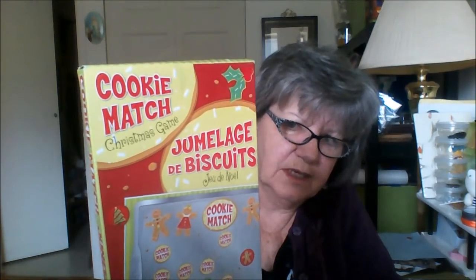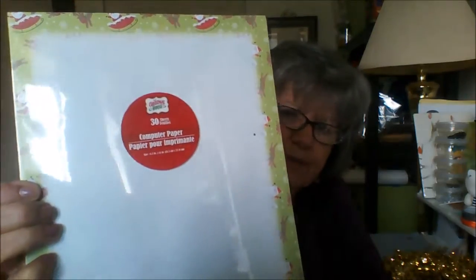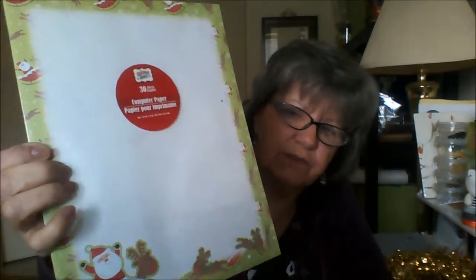They were all 50 cents each. Come Christmas time when they have some new stuff in, it'll be a dollar, $1.25. What else did I pick up outside that was 50 cents? I had no idea what this was but it looked interesting — it's called the cookie match game. I have no idea what it is but it was 50 cents, so I will see what that is when I open it up. And then they had these pretty wreaths — just Dollar Tree ones, 50 cents each, so I got two. And then they had this Christmas paper; it's just computer paper but I thought it was pretty. Those were all 50 cents each.